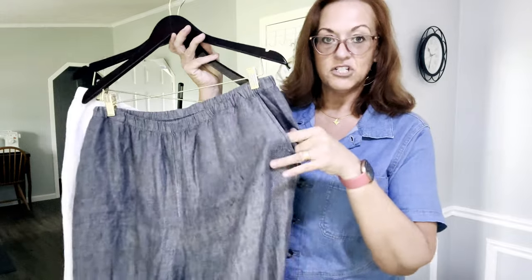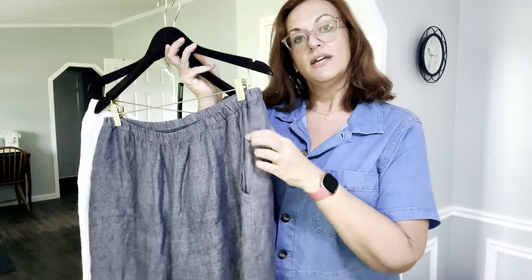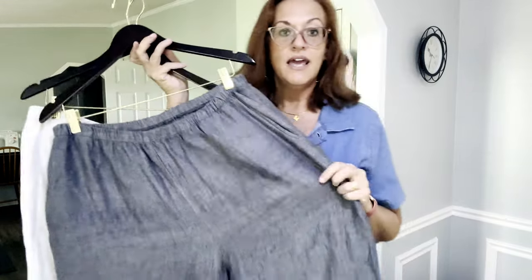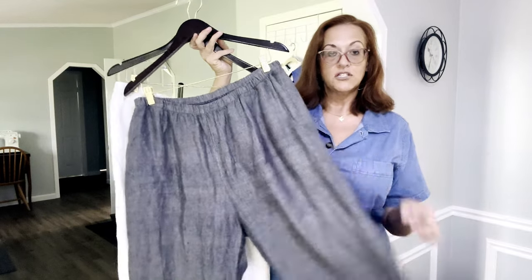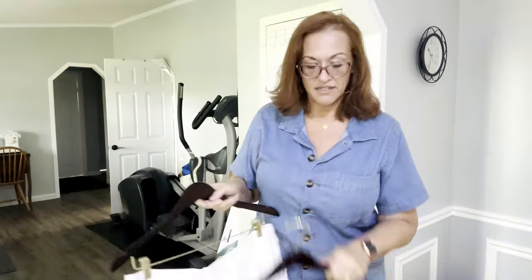I love Flax because their linen is more substantial — like an Irish linen — and it's never see-through. It has pockets for your phone and a nice easy elastic waist. They usually run a full size large, so a medium is like a large and a large is like an extra large.